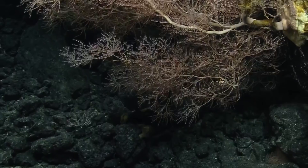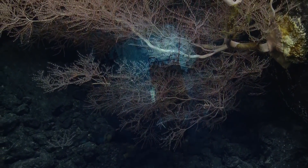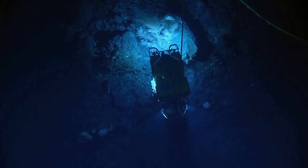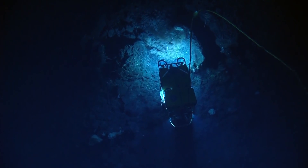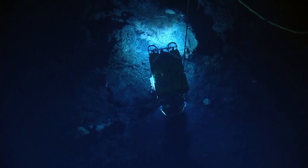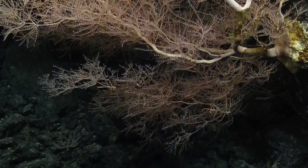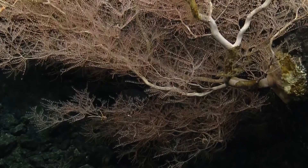Les believes that this is a very old specimen. The top of it is outside of Herc's light pool — it's so big you can't light the whole thing at once. It just keeps getting cooler and cooler the longer I look at it.